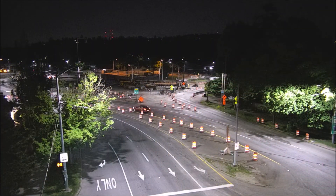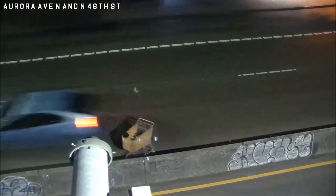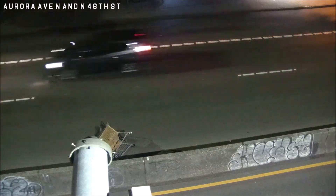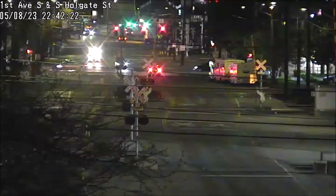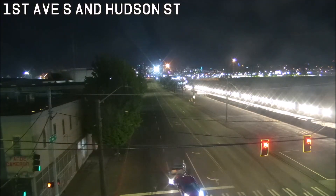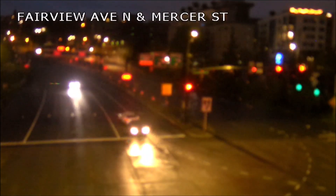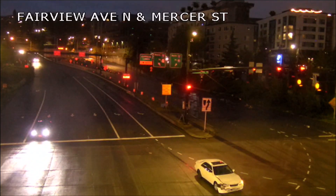This car is going to drift left of center through some cones and sideswipe a vehicle — thankfully not quite a head-on collision, could have been worse. We also have a car here that's going to make a pretty sudden stop and the car behind them is unable to stop in time — it's a pretty hard rear-end collision. Unsure what happened, but I'm guessing that a lot of these are going to be distracted driving, probably on the phone or potentially under the influence.